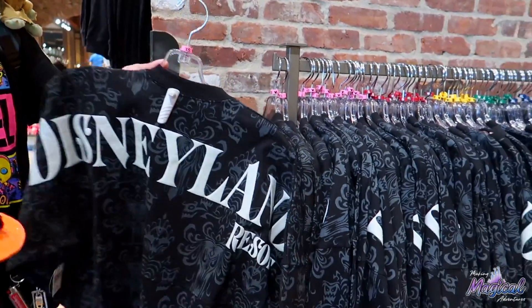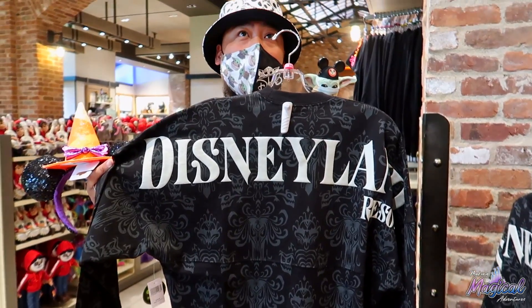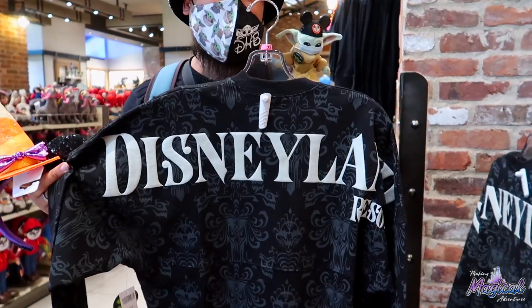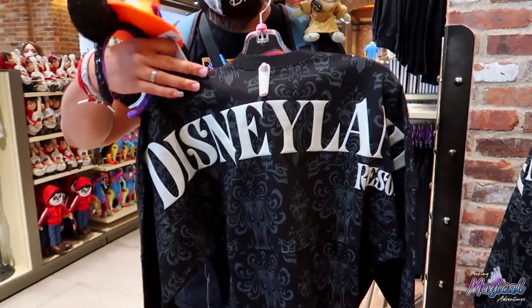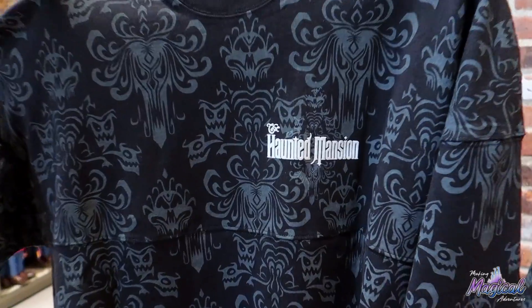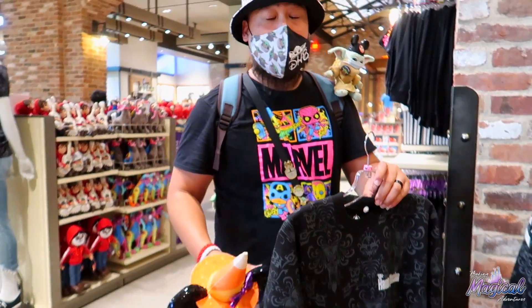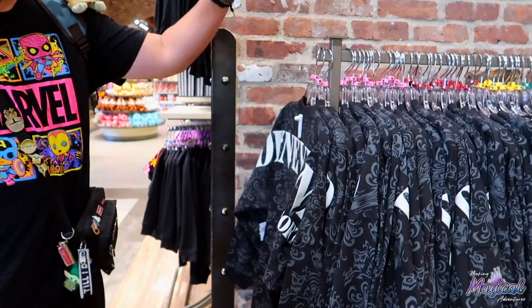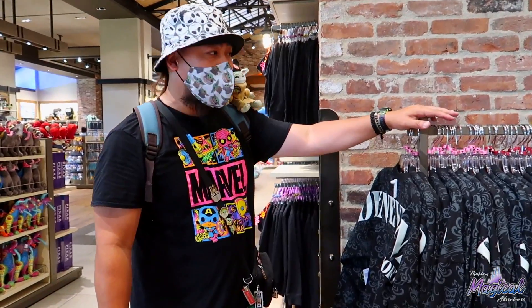Just to let you guys know, they did restock a lot of the Haunted Mansion spirit jerseys — the glow in the dark one. These ones are amazing. I actually ended up getting this one for now until the 'Foolish Mortal' one comes out. The pattern is sick — the music, everything. The front here will glow in the dark as well as 'Haunted Mansion.' It's just this part that will glow in the dark, not the actual pattern. The glow is amazing. This is my secret corner — when the walls are empty, I'll run over here because they keep ears stashed over here. When the walls get thin, they'll pull these out and put them over there. This is my little hidden stash corner, by Disney Hypebeast.